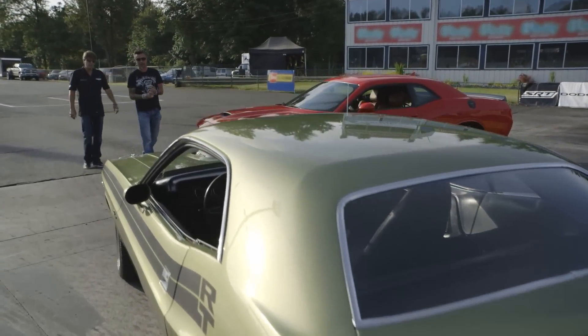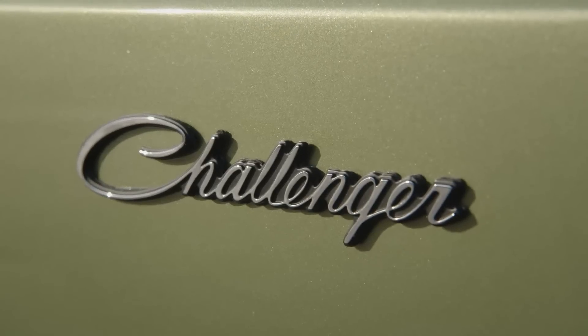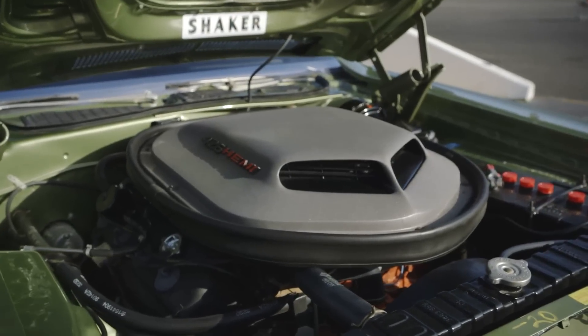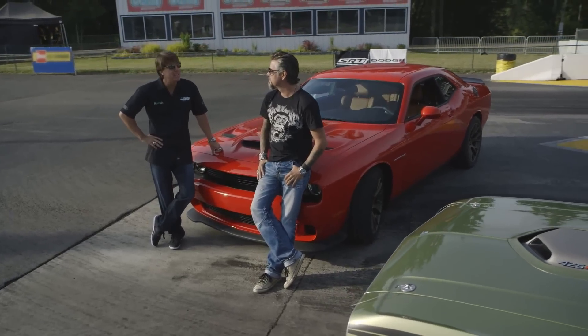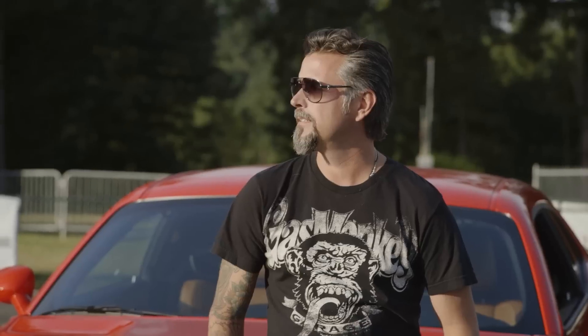So you brought a '71? Yes sir. What's it got? 426, 4.25, 2.4 Hemi, 4-speed car, 410 Dana 60. And you want to meet me out here at the track and see if we can run them? Yeah.